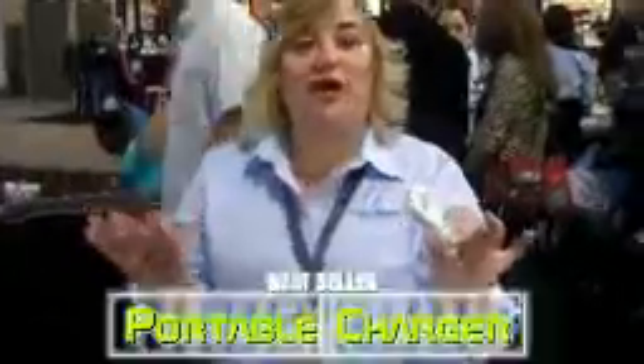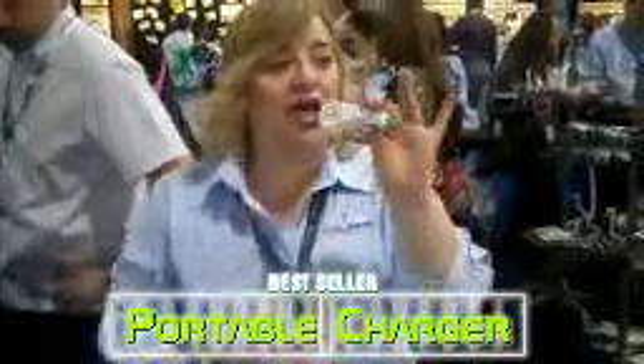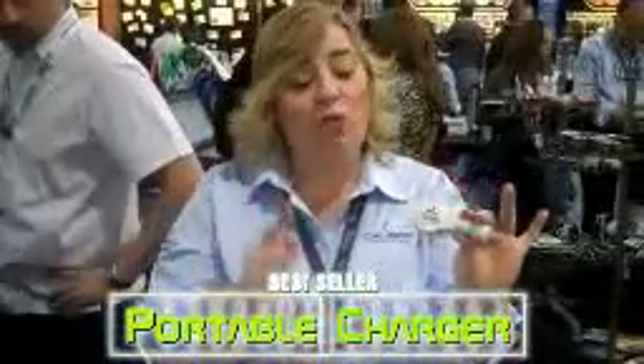The top selling item last year is a car charger that will allow you to charge products A through Z. If you charge your computer, you can charge in your car. It's our number one seller last year. It comes in black, white, and blue.